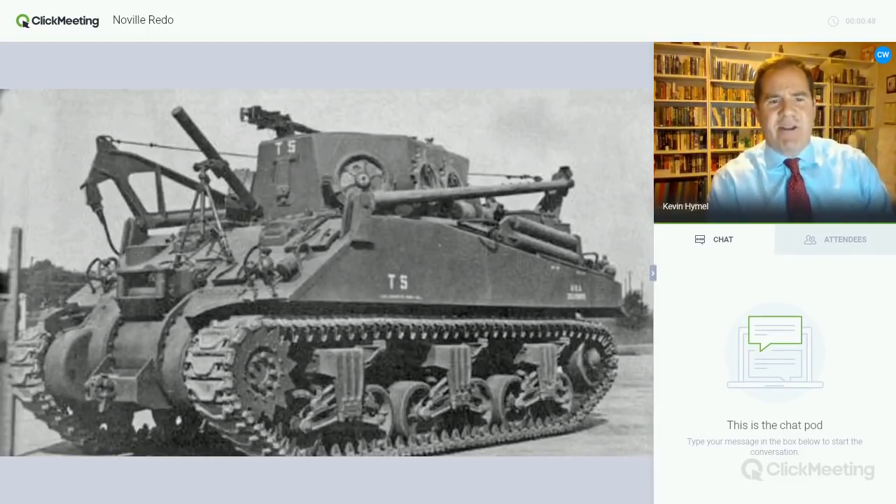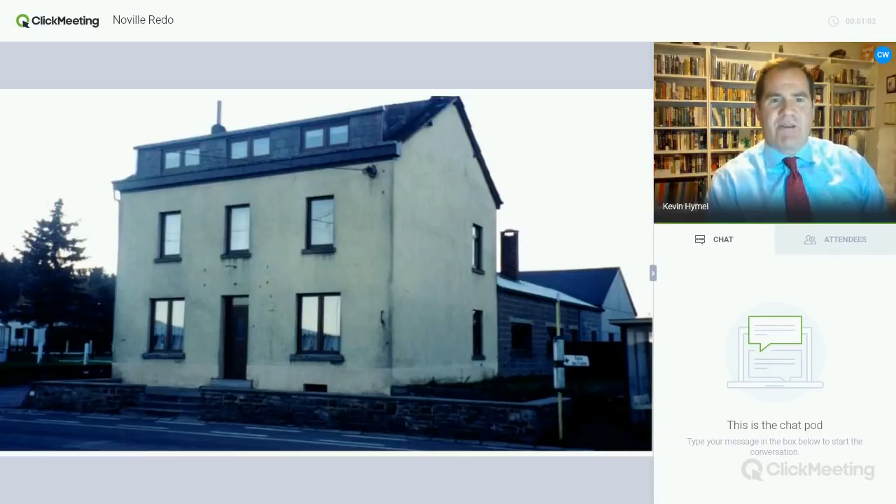This right here is a tank retrieval vehicle. It looks like a Sherman tank, but you can tell it's not one — it looks a little off, it's got devices all around. And on December 19th, that tank is going to pull up in front of this house in Noville. That simple act is going to cost the commander of the American armor there his command, and the commander of the airborne portion fighting there his life. We'll get into that in a minute.